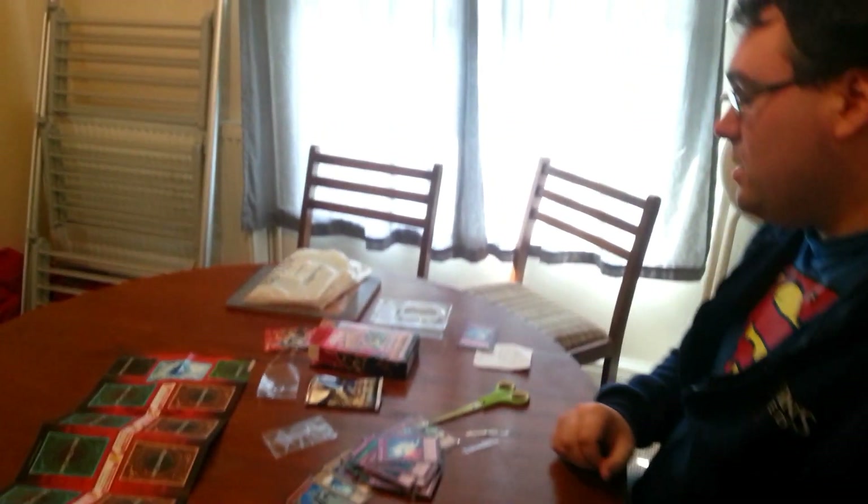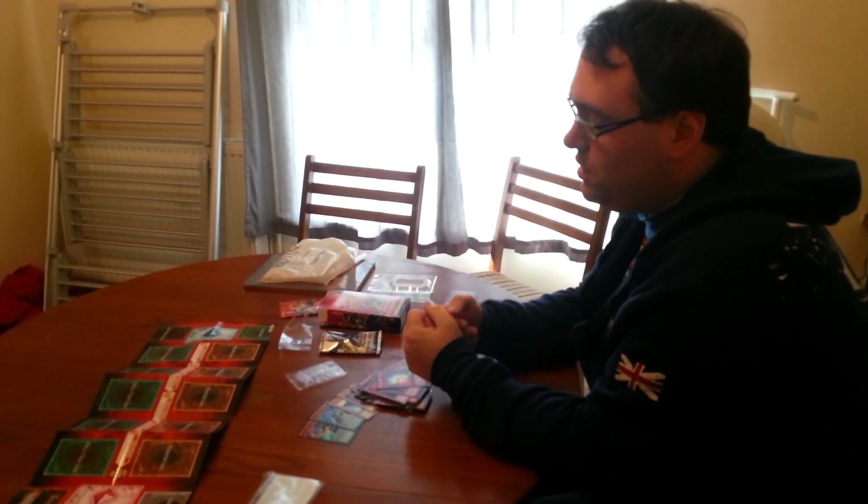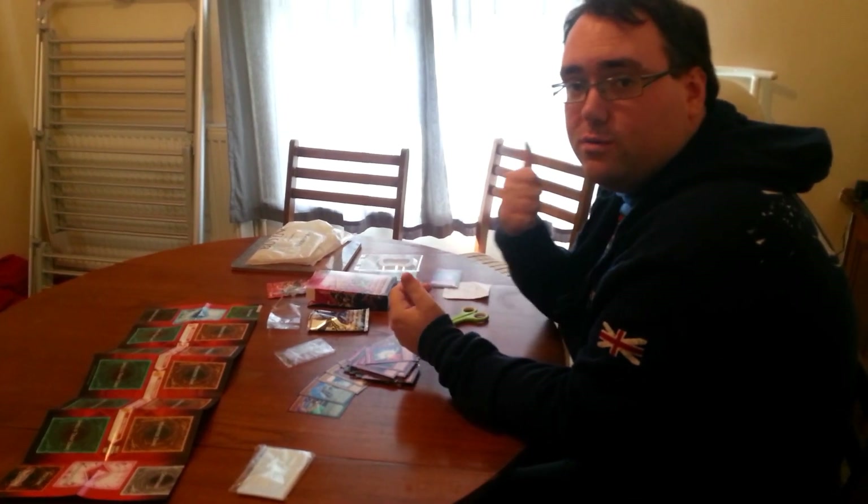So that's the Space Time Showdown starter deck. Hopefully you've enjoyed the video. We'll get some more videos uploaded soon — more deck videos, more duel videos — so keep watching the channel and let us know what you think. Take care for now, guys.